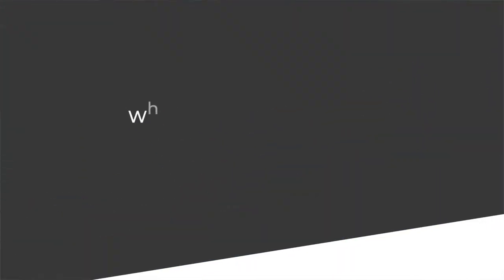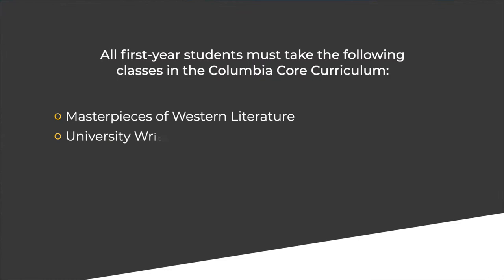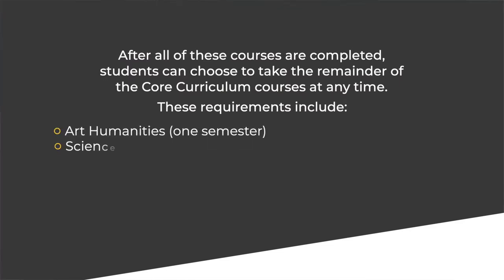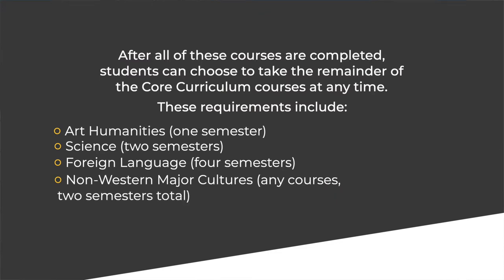All first year students must take Masterpieces of Western Literature, University Writing, and Frontiers of Science. In sophomore year, Contemporary Civilization — a year-long course — is required. After these courses are completed, students can choose to take the remainder of the core curriculum classes at any time. These remaining requirements include one semester of Art Humanities, two semesters of science, four semesters of foreign language, two semesters of non-Western major cultures, and two semesters of physical education. All students must also take and pass a swimming test before receiving their diplomas, a feature shared among all Ivy League universities.